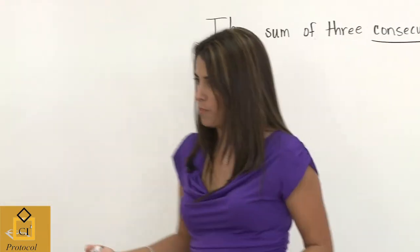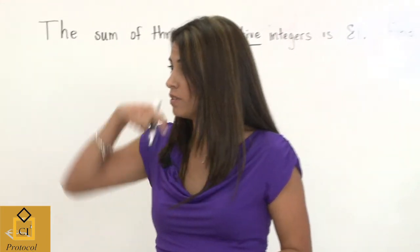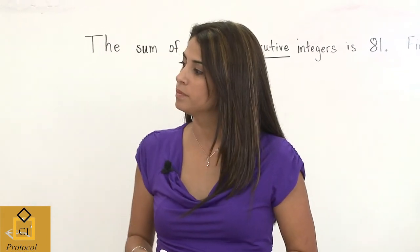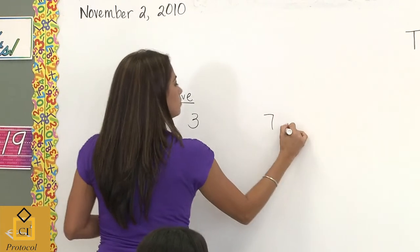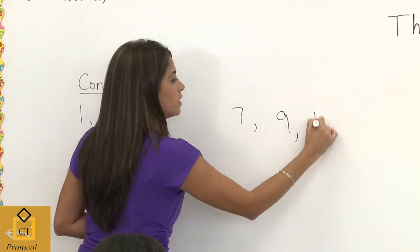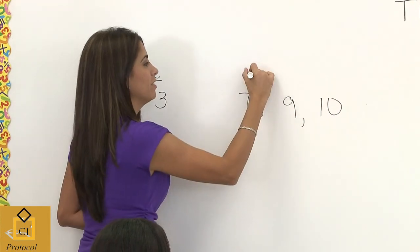Now give me an example, Chris Nell, of non-consecutive numbers. Student: Let's say seven, nine, ten. Teacher: Seven, nine, and ten. They're not consecutive. Maybe nine and ten are, but not seven and nine.